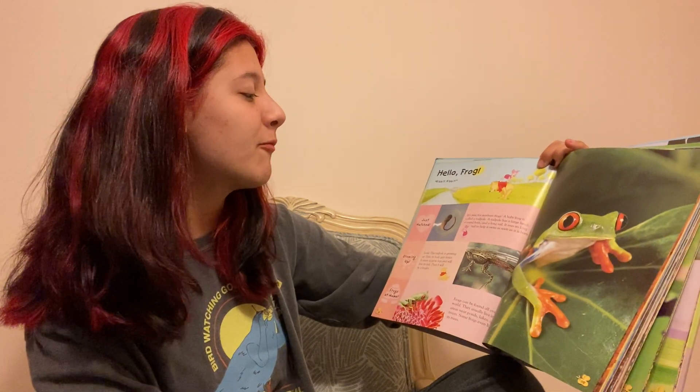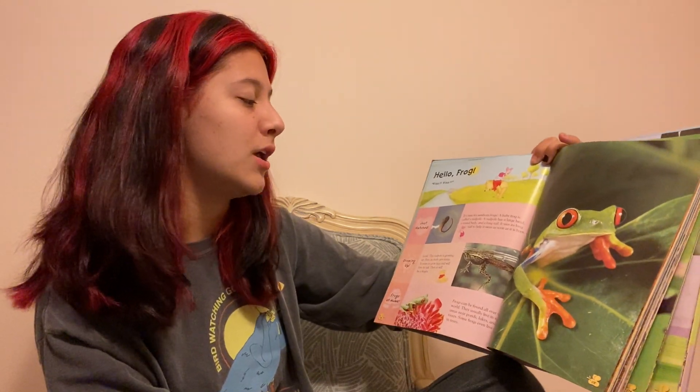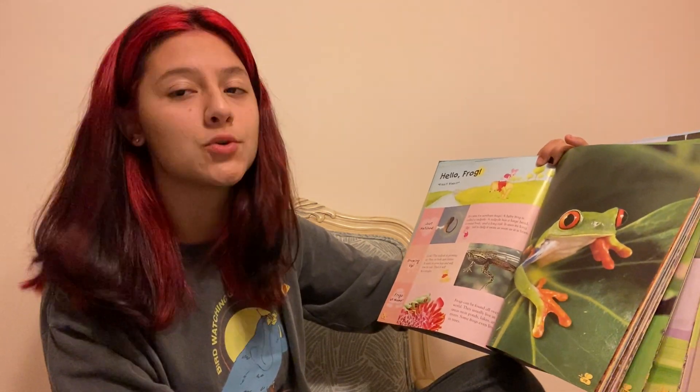Just hatched. It's time for newborn frogs. A baby frog is called a tadpole. The tadpole has a large head, a round body, and a long tail. It uses its long tail to help it swim as soon as it's born.